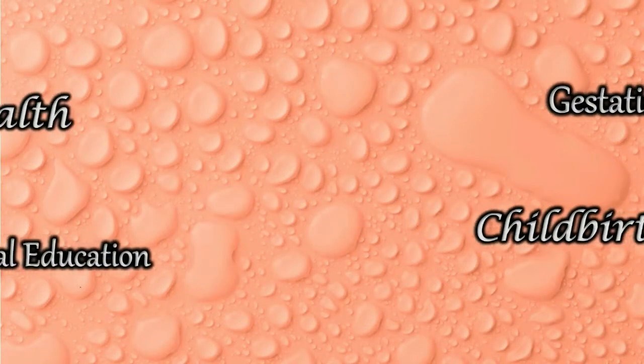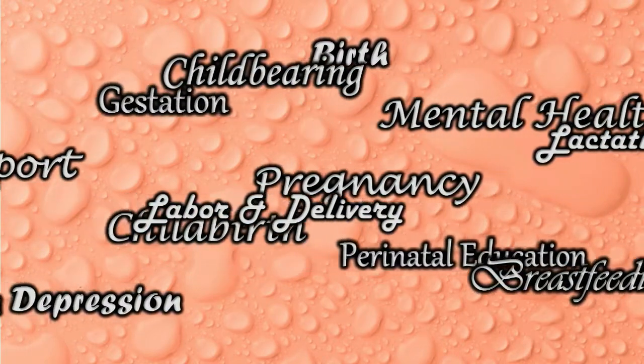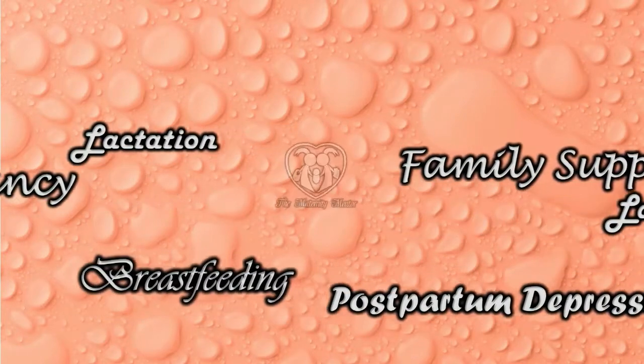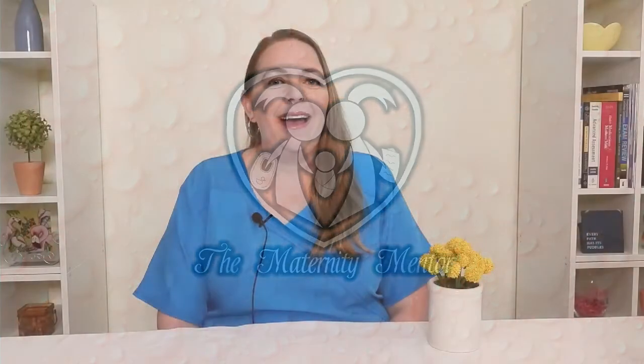Welcome to the Maternity Mentor. Today we will be talking about why breast milk use and storage is important to keep your baby healthy and prevent illness. Hi, I'm Samantha. I've been a registered nurse since 2009,